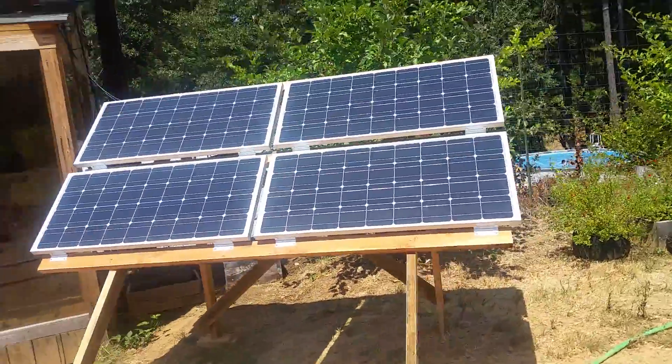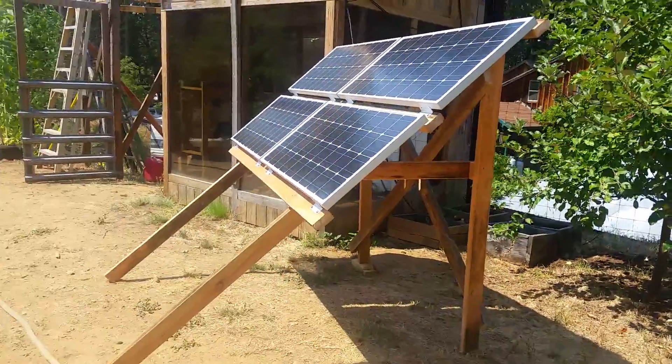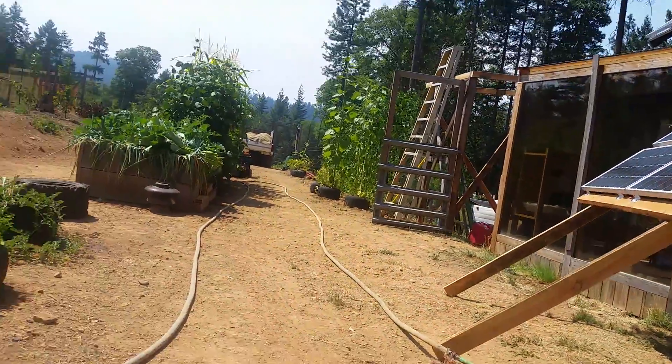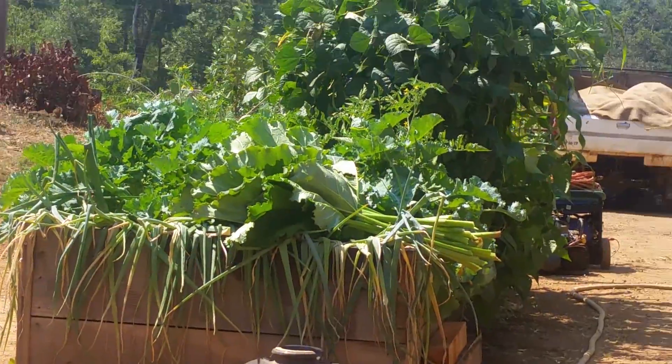Hello YouTube friends, subscribers, and family. I thought I'd shoot a quick video and sit down here in the shade for a minute before I take in the rhubarb that I just harvested.